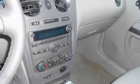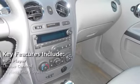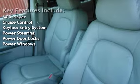Key features include MP3 player, cruise control, keyless entry, power steering, power door locks, and power windows.